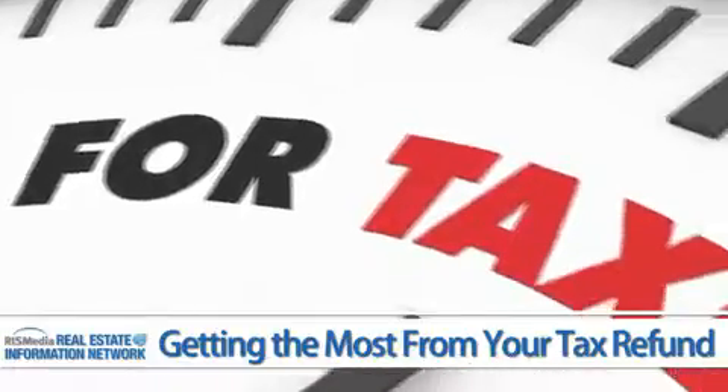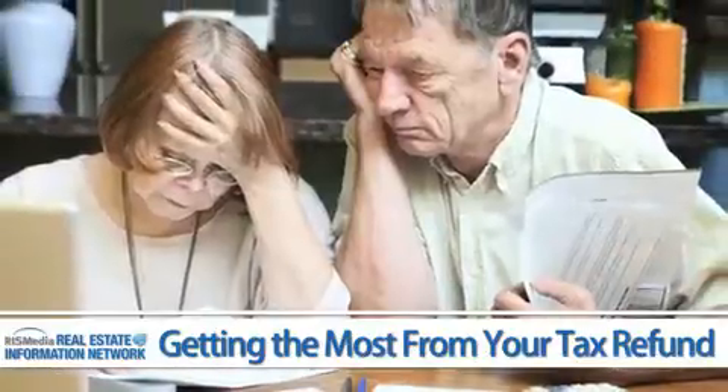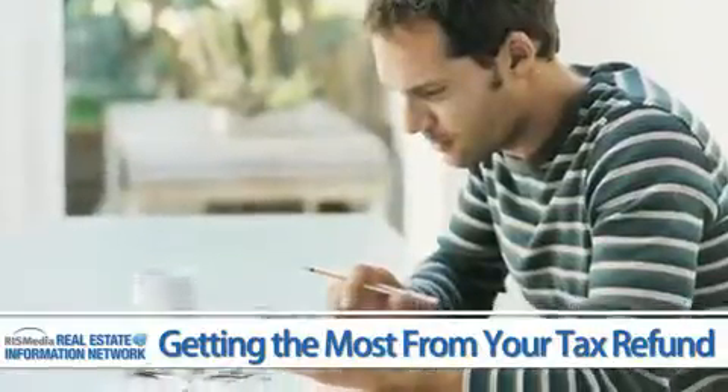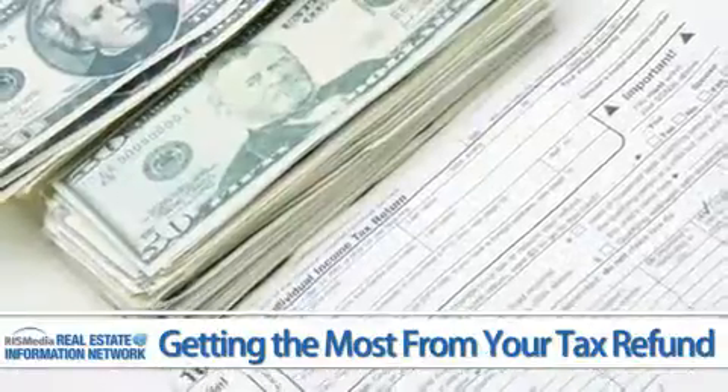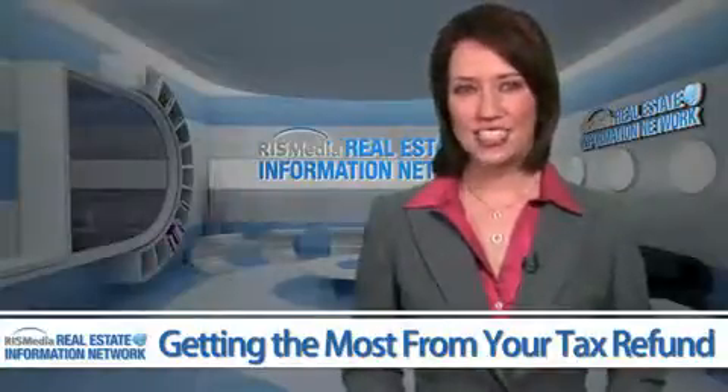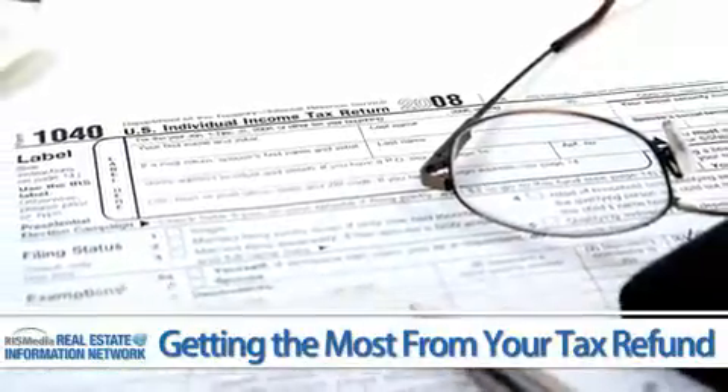Hello, I'm Julia Riley reporting from the Real Estate Information Network. It's that time of year again — tax season. While many people dread this process, others see it as an opportunity to educate themselves in order to get the biggest refund possible. You can too, by claiming all the deductions and tax credits you're entitled to.